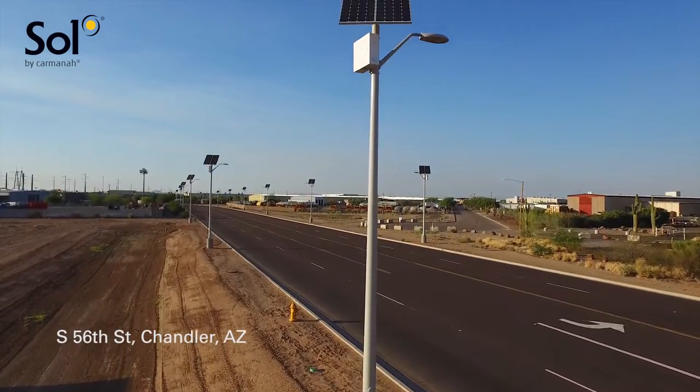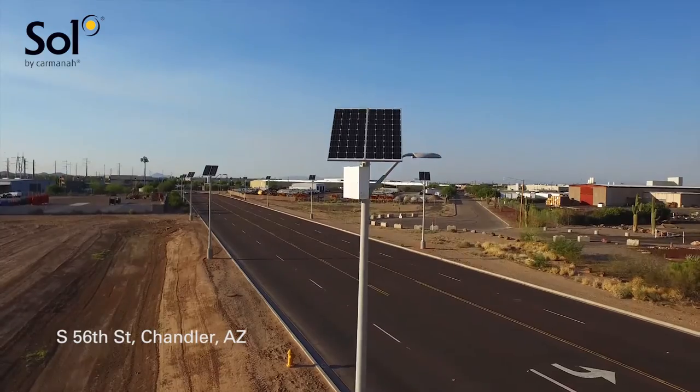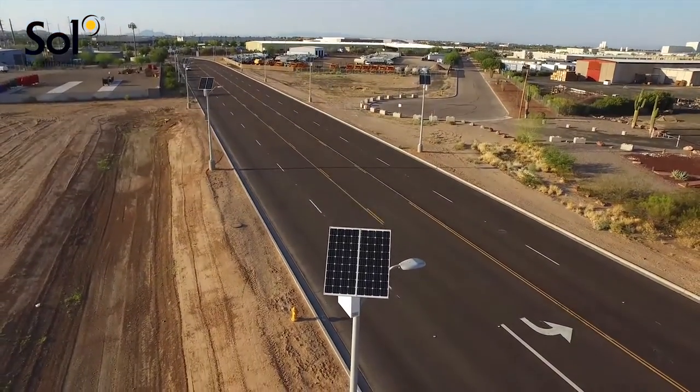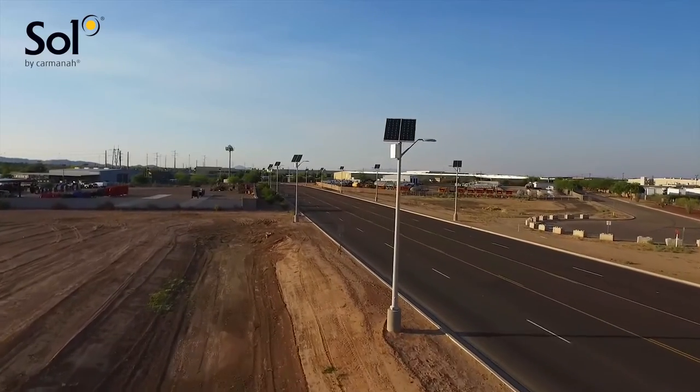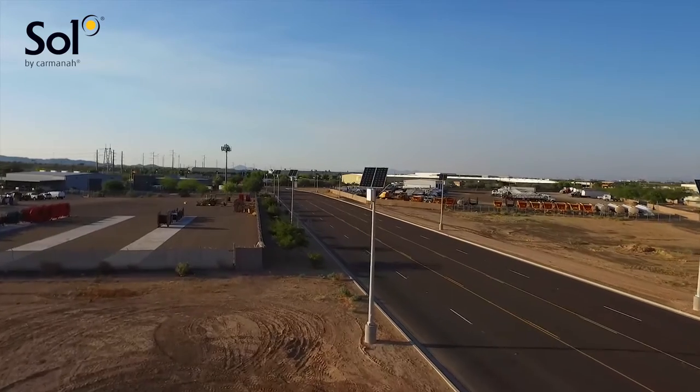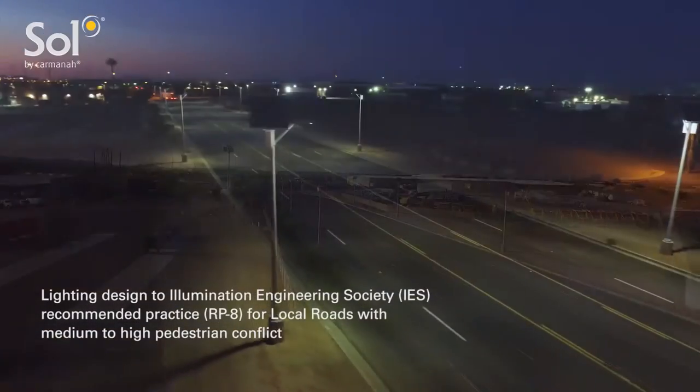LED lighting technology has transformed the outdoor lighting industry. Area lighting has undergone significant advancements, and these new lights have emerged with the benefits of dramatically increased efficiency and smaller sized components. This LED revolution has now opened the door for competitive roadway lighting powered by solar.